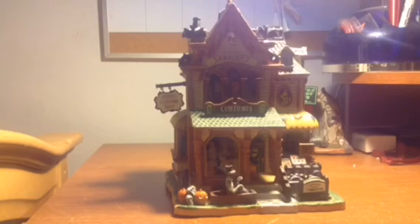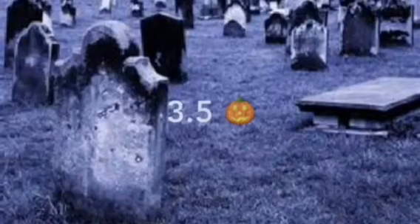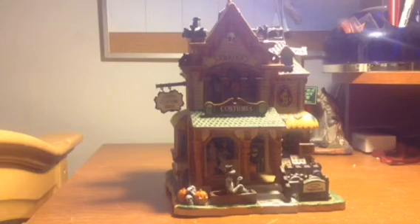On my rating scale, I will be giving the Lemax Spooky Town 2016 Sabrina's Costume Shop a total of 3.5 pumpkins. I think the design is good — it's just that they copied the building structure of the older costume shop. I really hope you enjoyed this review. Thank you, Jaden, for helping me decide to do this review, or I probably wouldn't even have done it. I will see you guys on the next video!